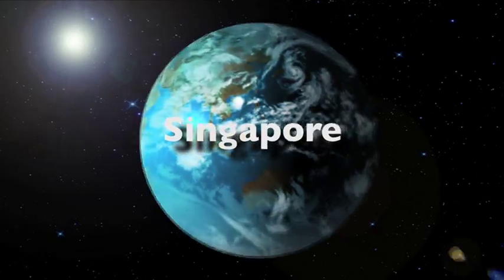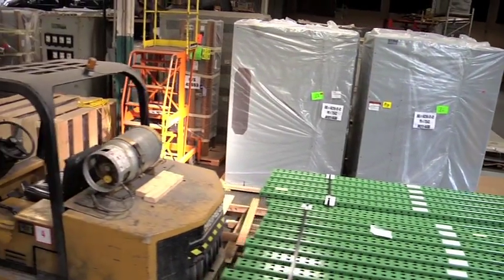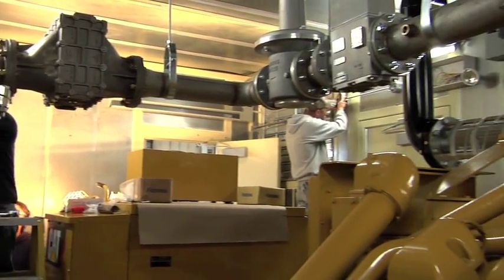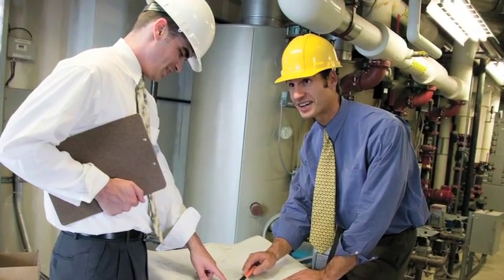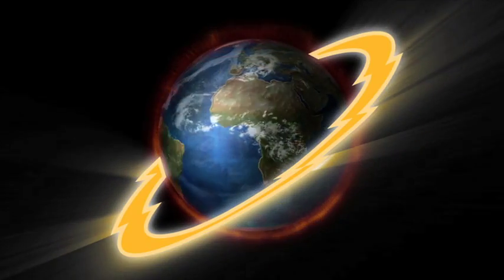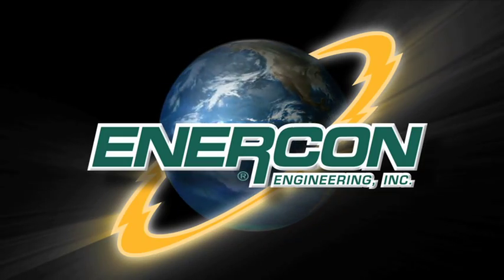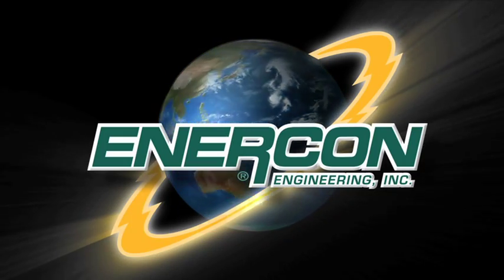Enercon Singapore provides focused coverage in the emerging Far East and Asian markets, with field service, sales, commissioning and installation, and maintenance. Around the world, Enercon serves the power generation needs of its customers on a wide variety of projects and applications.